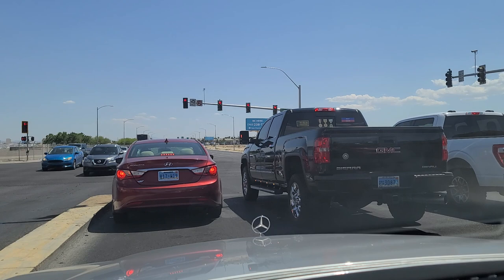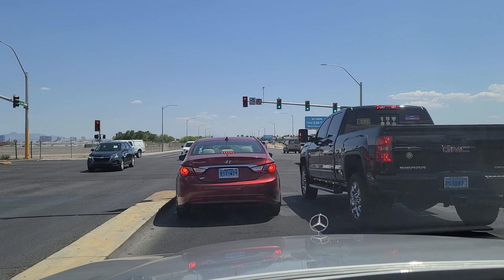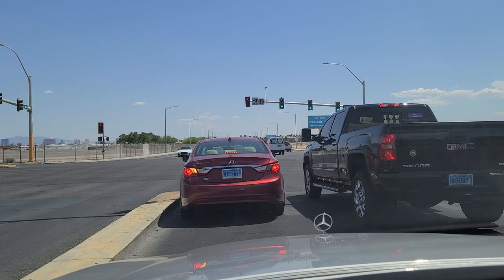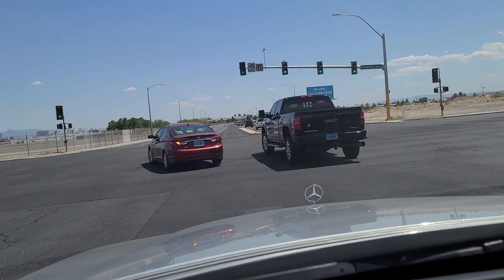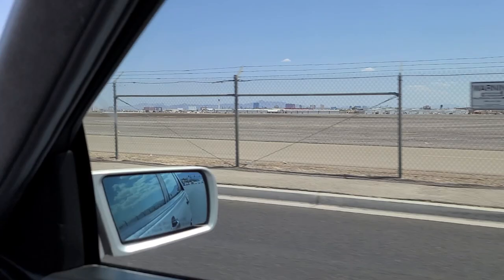McCarran is really a victim of its own success. It's just really busy and chaotic there, not a very efficient system. We do break these videos up into smaller one-minute shorts, as they're called on YouTube, because YouTube wants to compete with TikTok. You can see the North Las Vegas airport in the distance, and the Vegas Strip on the far side of it in the background.